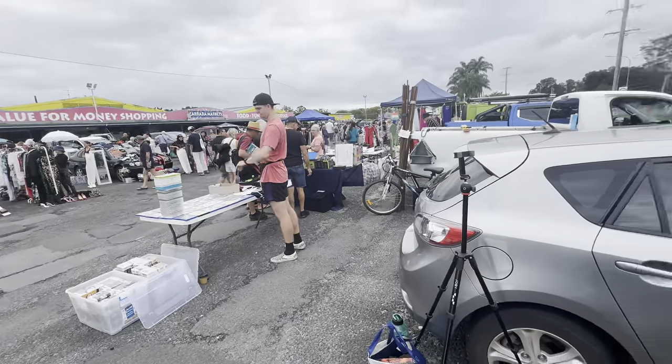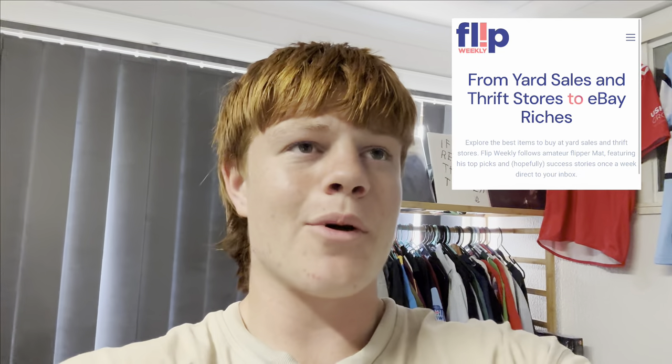Go say goodbye to Matt and then head home. The question I get asked all the time is where exactly did I learn everything I know about reselling. A great answer is the sponsor of this video, FlipWeekly.com — an online newsletter email service that goes directly to your inbox. It follows an amateur flipper, Matt, going through his journey navigating thrift stores and garage sales, looking for unique items to flip onto eBay. It's very similar to what I do on this channel. There are a bunch of new and unique techniques and items. So thank you for sponsoring — link down in the description below.